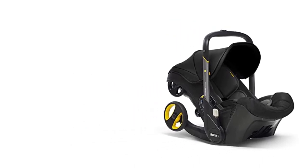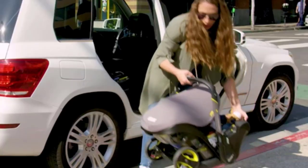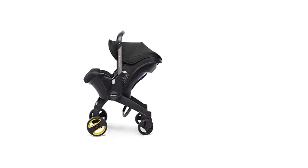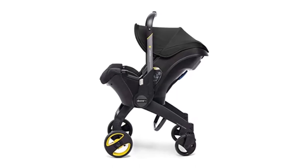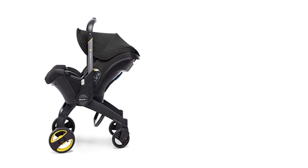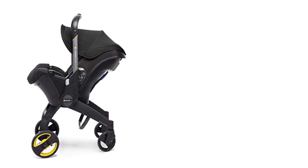One of the key features of the Duna Infant Car Seat is its easy-to-use latch base. This base allows for a quick and secure installation in any vehicle, making it an ideal choice for families who frequently travel. The latch system is simple to use, and the car seat clicks securely into place with just a single motion. This not only saves time, but also ensures that your baby is always safe and secure during car rides.